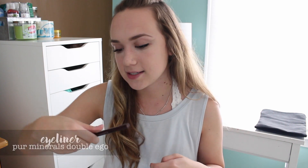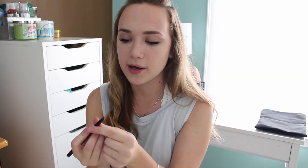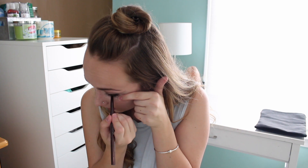Then I just finished up by putting some brown eyeliner on my waterline and into my lower lashes. This is the Per Minerals Double Eco dual-ended eyeliner — the liquid pen side has dried up, but I have a little bit of the pencil liner left so I've just been using it up. I just kind of smudge that in between my waterline and my lower lash line.